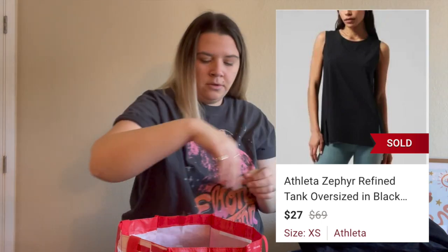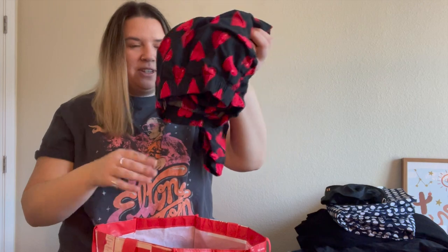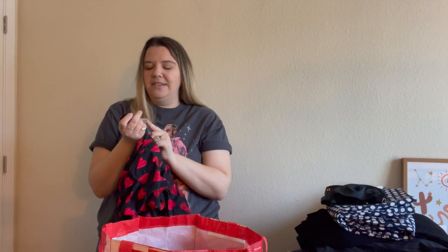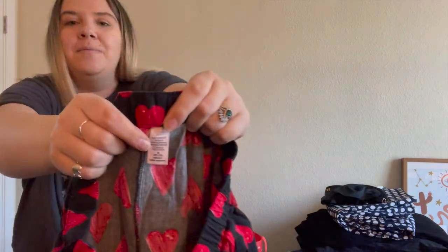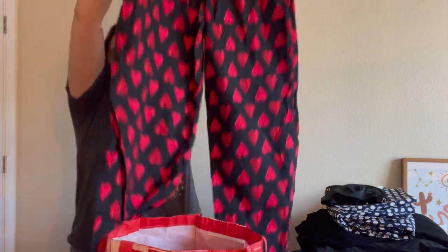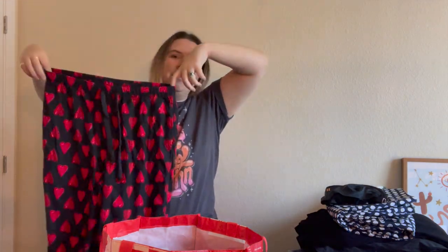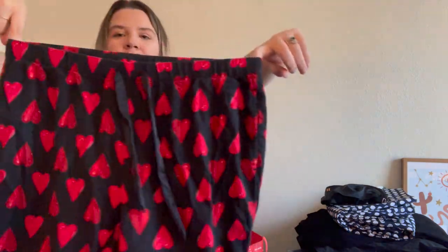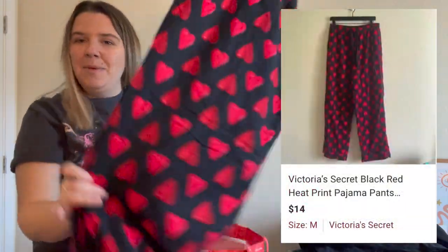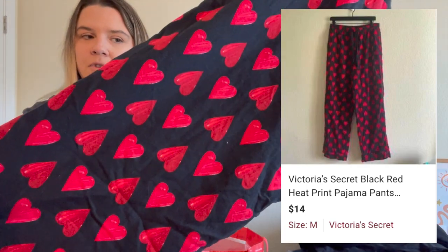I picked up these Victoria's Secret heart pants. I was really hoping these would sell before Valentine's Day and they didn't. They're a size medium but really cute — a straight leg with a satin tie waist, really classic pajama pants from Victoria's Secret. I might have to wait until next Valentine's Day for these to sell, or maybe someone will buy them for an anniversary or just really likes hearts.